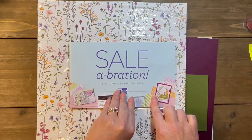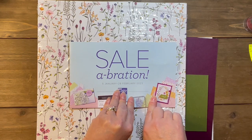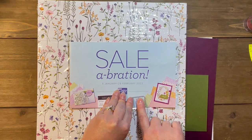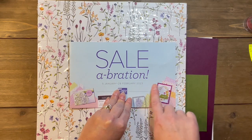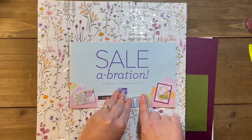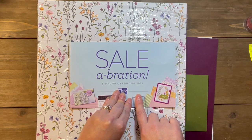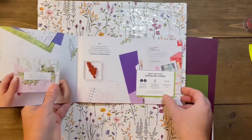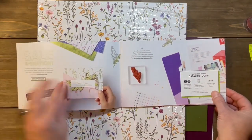If you are not familiar with Sale-A-Bration, for every $50 of product that you purchase from Stampin' Up — from any of the catalogs, and it can also include prepaid Paper Pumpkin codes — for every $50 you spend, not including shipping and tax, you get a free item from Sale-A-Bration. These items are while supplies last.